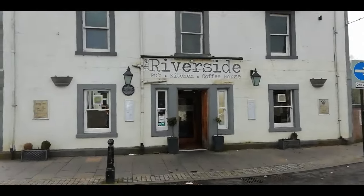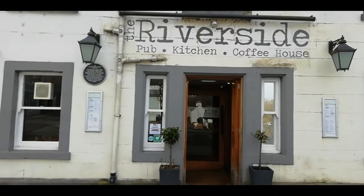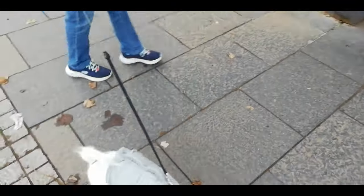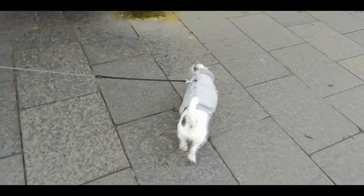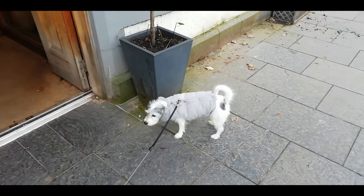Just coming to the Riverside now after our dog walk, and it's time for a coffee. This is the one we've got out with us today — this is Sophie. We'll go and get a coffee and a wee biscuit.